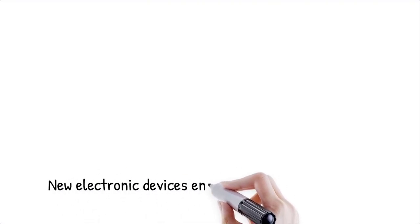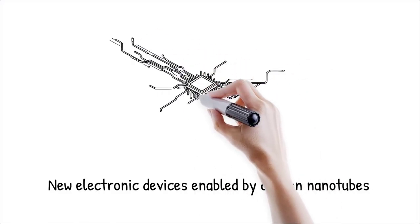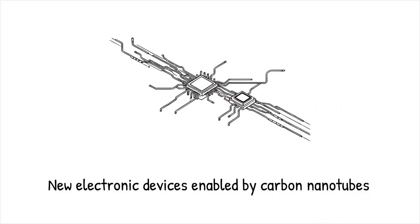Carbon nanotubes have paved the way for a new generation of electronic devices, including high-speed transistors, flexible circuits, and sensors with remarkable sensitivity. Their exceptional electrical and thermal properties allow for miniaturized devices that are more efficient and robust than those based on traditional materials.